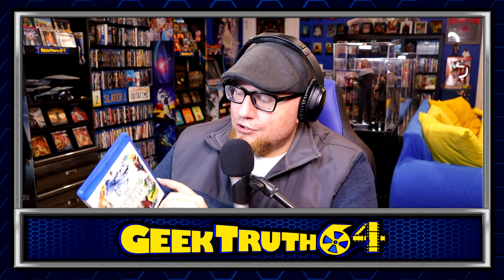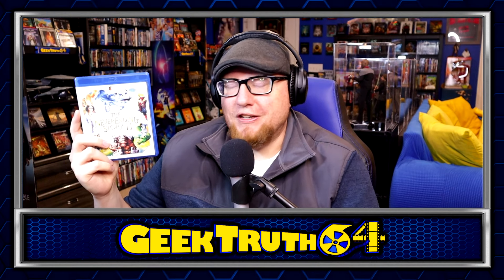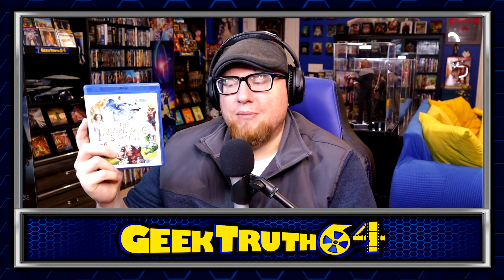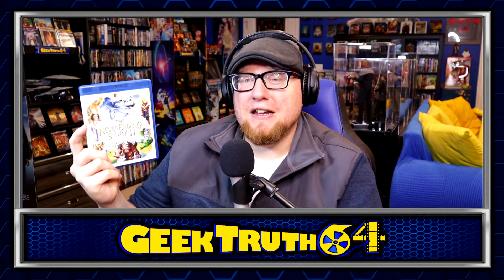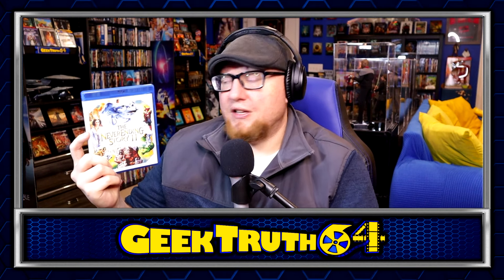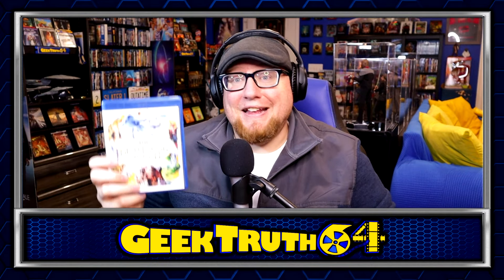Next up we've got The NeverEnding Story 2: The Next Chapter. I already have the first one on Blu-ray, and I think a 4K may be coming out soon. I'm looking forward to checking this one out — I haven't seen it since I was a kid. I obviously think the first one is better, but the second one had some things I liked and the direction it took. It's been a while but I'm looking forward to putting it in.